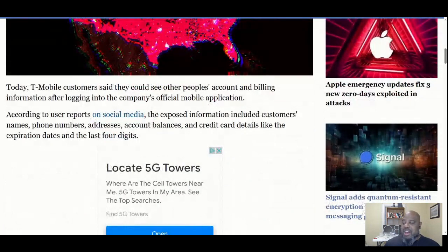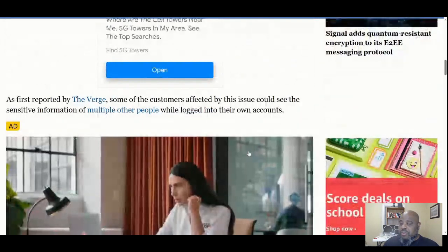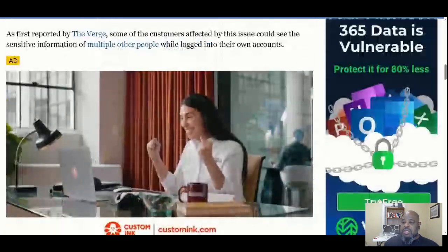Today, T-Mobile customers said they could see other people's account billing information after logging into the company's official mobile application. According to user reports on social media, the exposed information included customers' names, phone numbers, addresses, account balances, and credit card details like the expiration date and the last four digits. That's a huge problem.